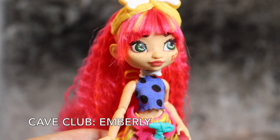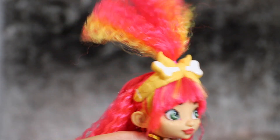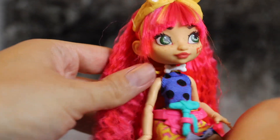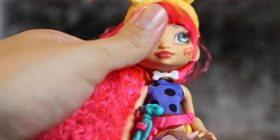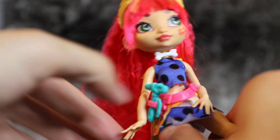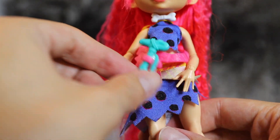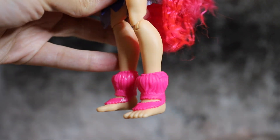First up, we have cave girl Emberly out of box. She has crimped neon pink and yellow hair tied into a high ponytail on top of her head. Over her cropped bangs is a molded plastic bone headband. Her face is dusted with freckles and she has what looks like a zigzag cave painting on her left cheek. She wears a bone choker around her neck, which impressively features a real yellow ribbon tied closed at the back. Her polka dotted crop top is a separate piece from her layered yellow zigzag skirt. She wears a pink belt with a stone hammer piece and has pink leg warmers at her ankles. And of course, cave girls don't wear shoes.